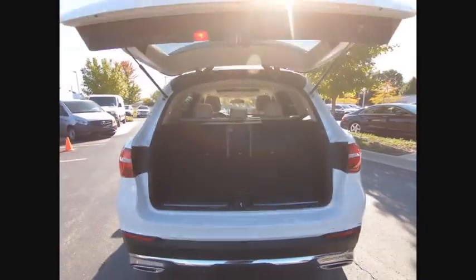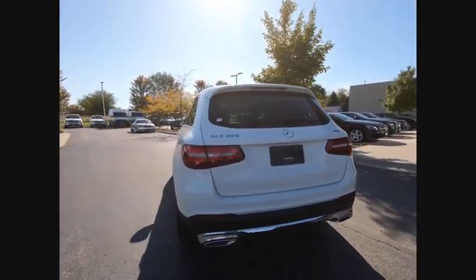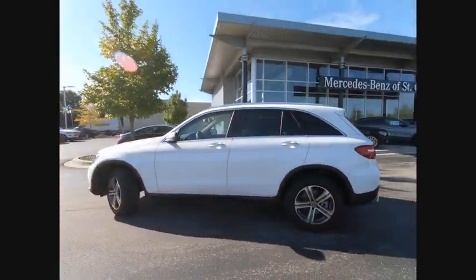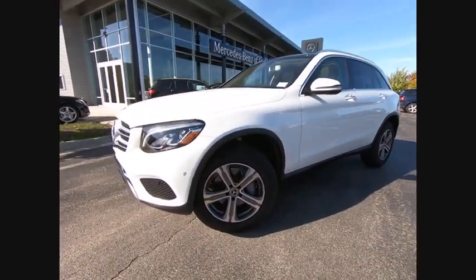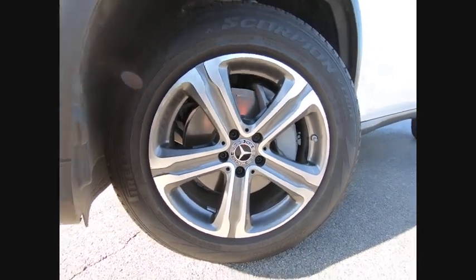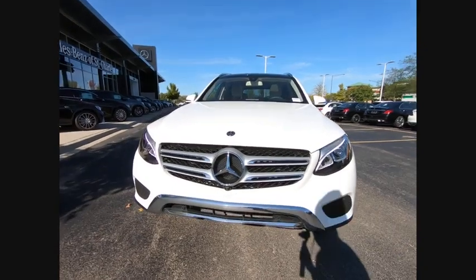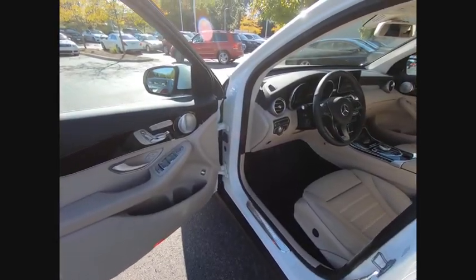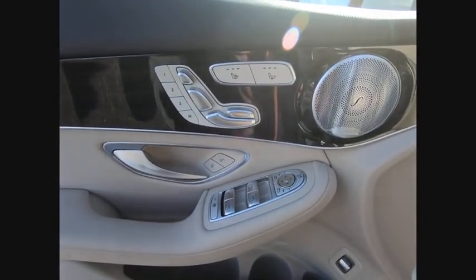Come take a test drive today. See you soon.